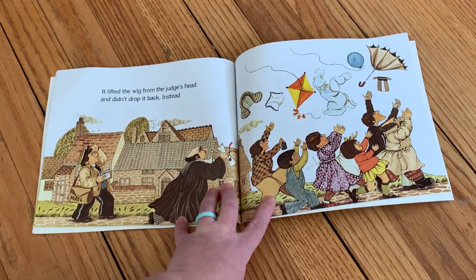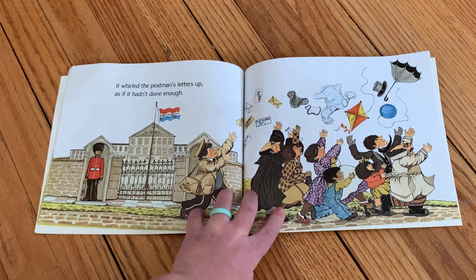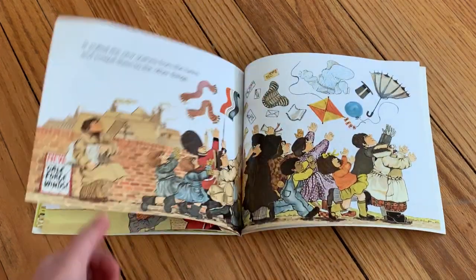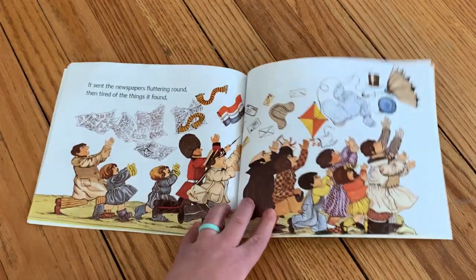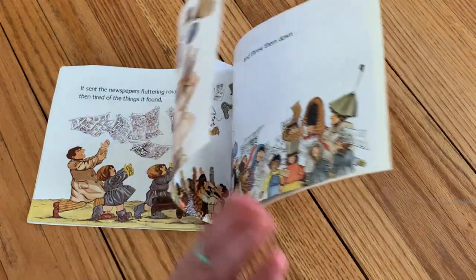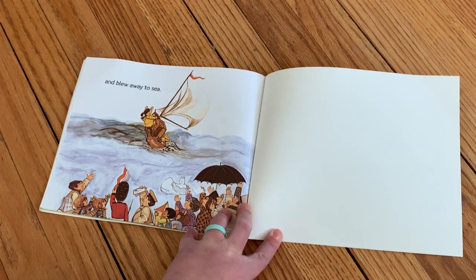It plucked the hanky from a nose and up and up and up it rose. It lifted the wig from the judge's head and didn't drop it back. Instead, it whirled the postman's letters up as if it hadn't done enough. It blew so hard it quickly stole a striped flag fluttering on a pole. It pulled the new scarves from the twins and tossed them to the other things. It sent the newspapers fluttering round, then tired of the things it found. It mixed them up and threw them down, and blew away to see. The end.